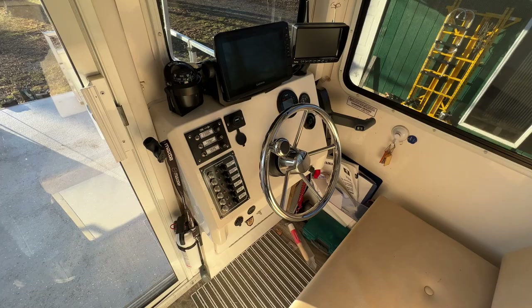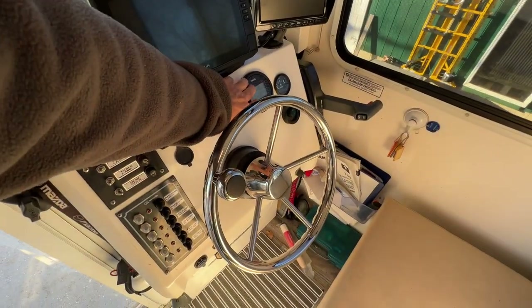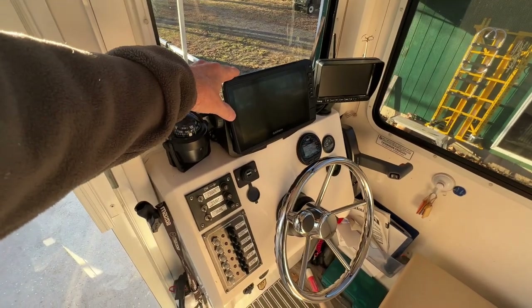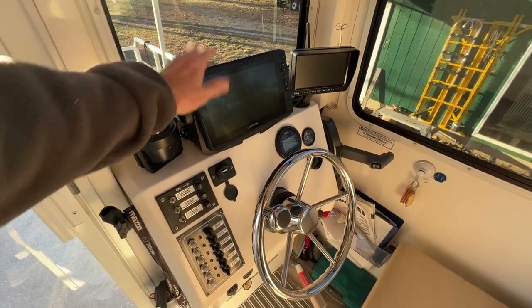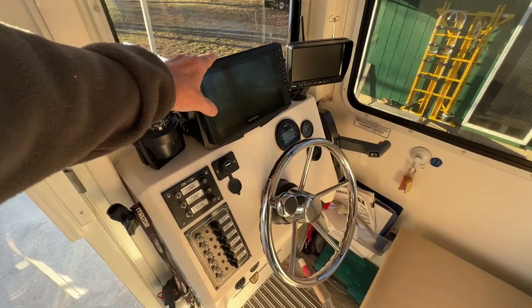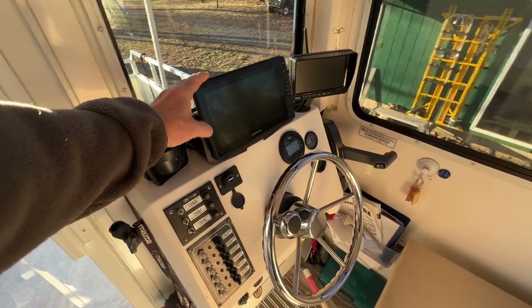Standard helm with a few additions. The Yamaha gauge, Garmin 93 SV — it's interfaced with the motor so I can see all the engine information: RPM, oil pressure, temperatures, and all those things. Real handy to have. You can also monitor real-time fuel efficiency.